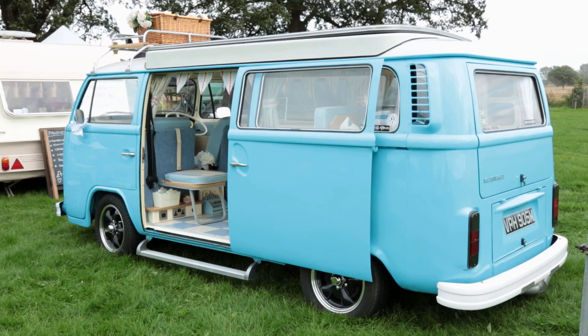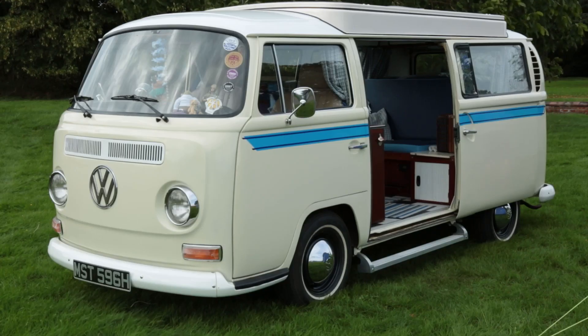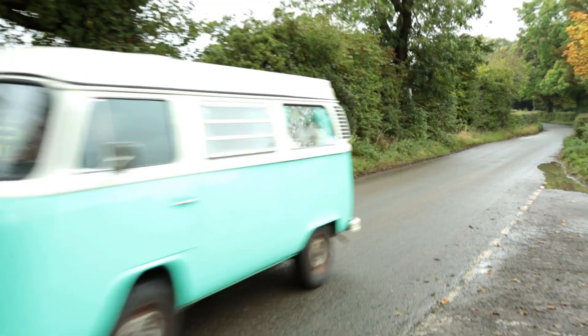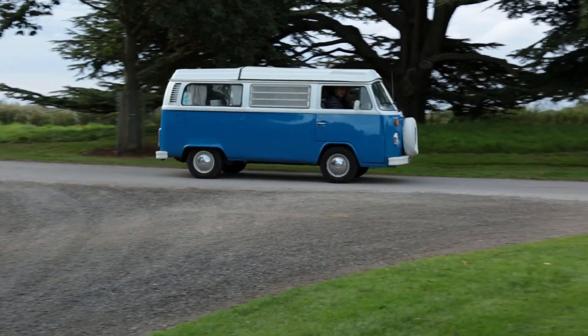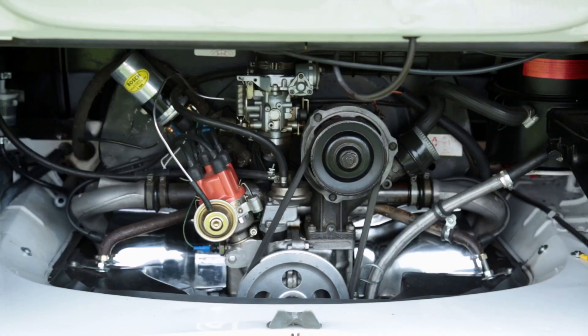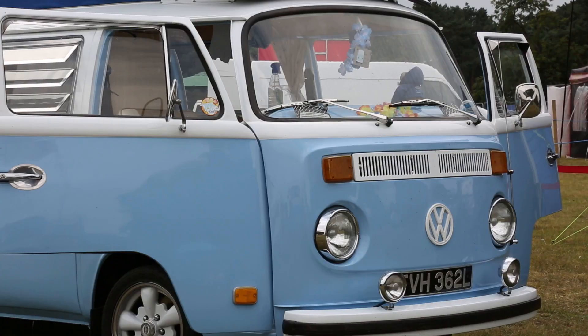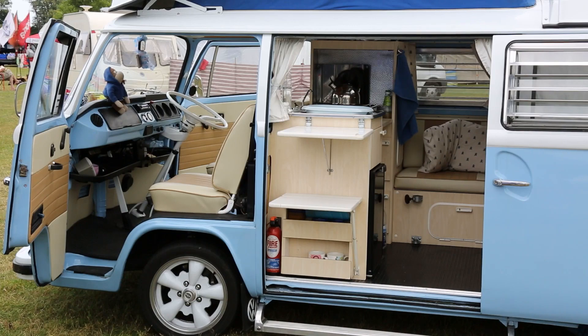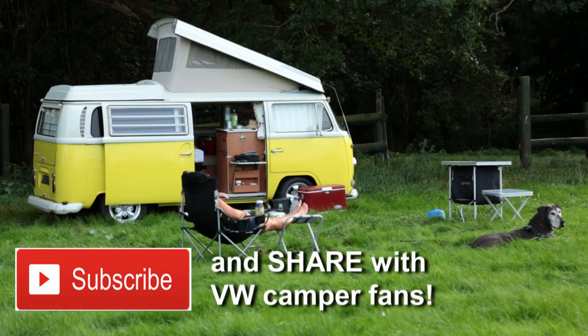A sliding door became standard to improve access to the load space. Over the T2's lifetime there were countless technical and safety improvements, tiny detail changes and engine tweaks. And of course they were extremely popular with converters, introducing the VW Transporter to an even bigger community of VW campervan fans.